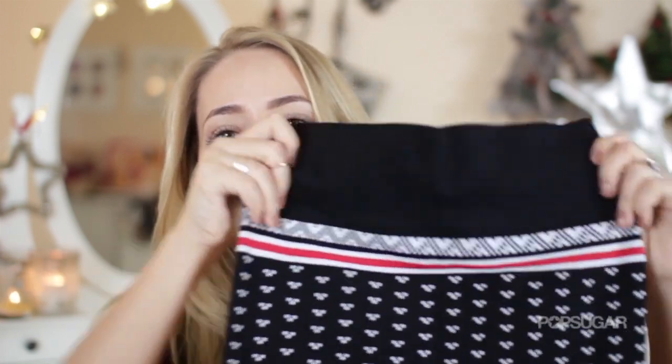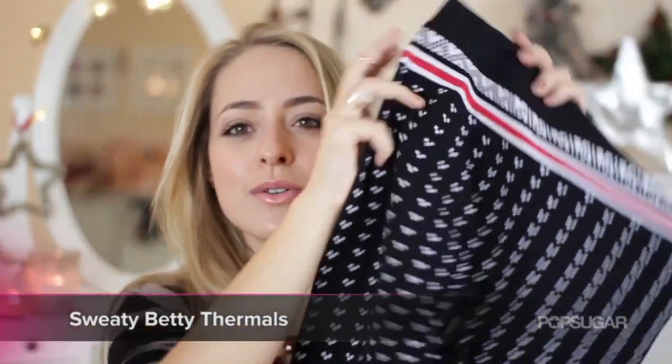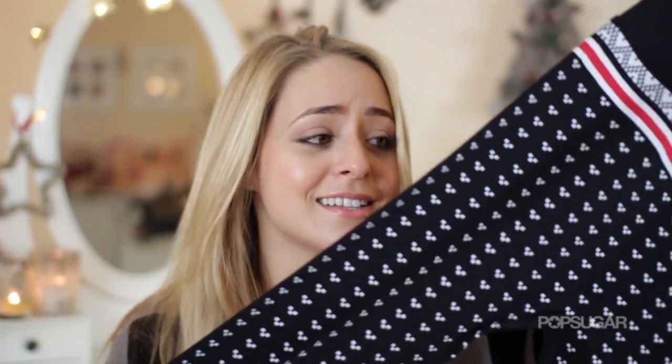My last two gifts are for the sporty girls amongst us. If you aren't a girly girl and don't like makeup or fashion but love working out, I have two things I think are great this Christmas. The first are these thermals from Sweaty Betty — Christmas thermals. You can either use these to do yoga or a workout in, or you can take them if you do winter sports like skiing or snowboarding. I usually go skiing in February and it's freezing so I always wear thermals, and I just think these are so cute — you can come home and take your ski gear off and be cute in your little long johns.